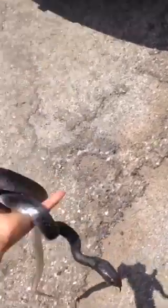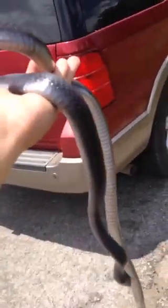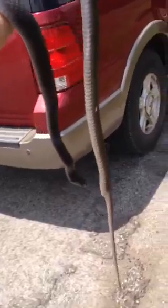Here's another coachwhip, caught crossing this road. Trying to play dead. This one's a lot darker in color and slightly longer. But yeah, another coachwhip.